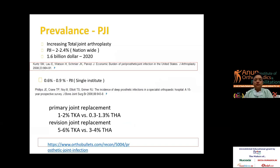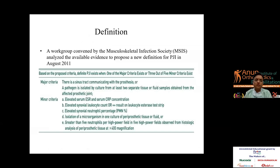It is very important to know the definition of PJI. In 2011, the Musculoskeletal Infection Society convened with major and minor criteria. They defined that if there is a sinus tract communicating with the prosthesis, or a pathogen isolated by culture, combined with minor criteria in the form of ESR, CRP, or synovial cell count, these fulfill the criteria for diagnosis of PJI.